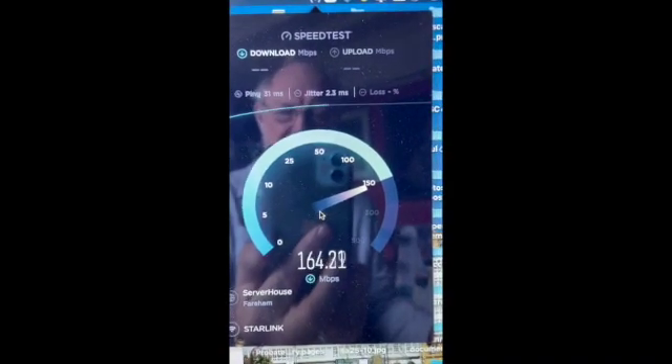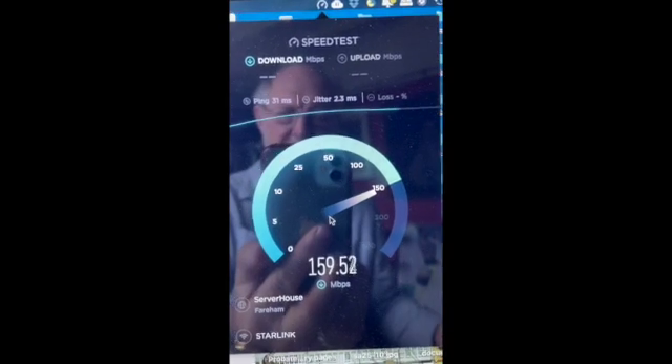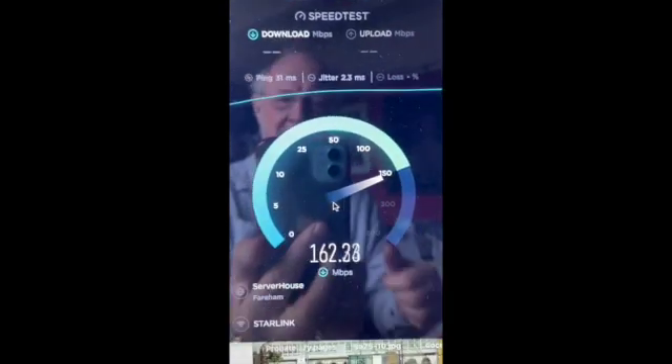That's 150 megabits per second! 60 megabits per second downlink — that is phenomenal! That is great!